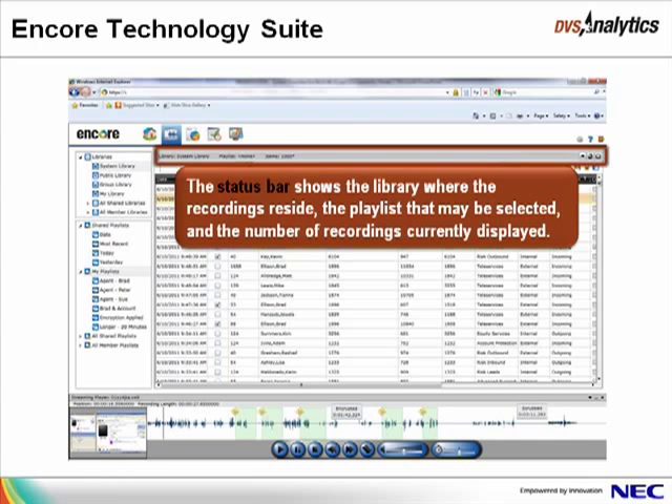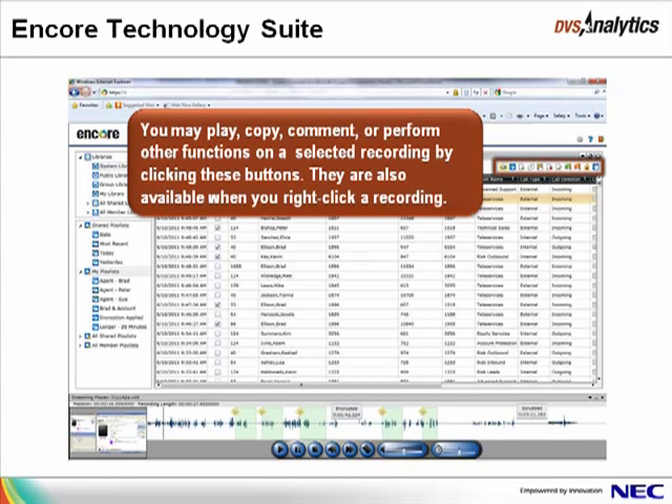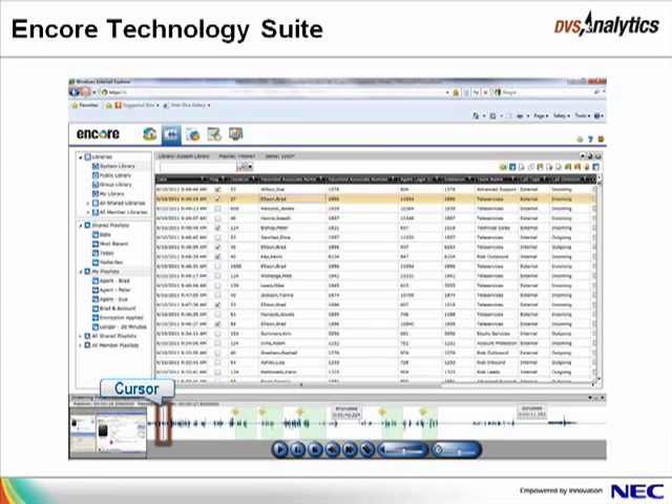The status bar shows the library where the recordings shown in the middle of the window originated, the playlist if one was selected, and the number of recordings shown. The Encore interface may be customized for your use — for instance, you may move columns so they show in a different order. You may play, copy, comment, or perform other functions on a selected recording by clicking the buttons in the toolbar, which are also available when you right-click a recording. When you click the Play button, the player opens at the bottom of the window and plays the selected recording. The audio waveform shows on the right of the player, and the gray bar on the waveform or player is the cursor showing your current location in the recording.